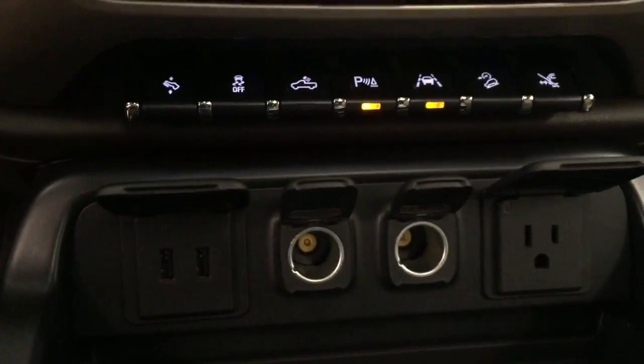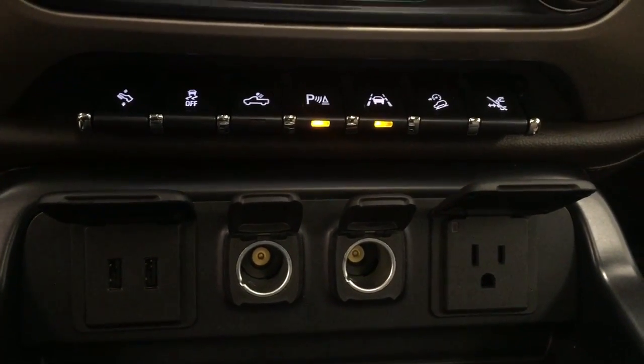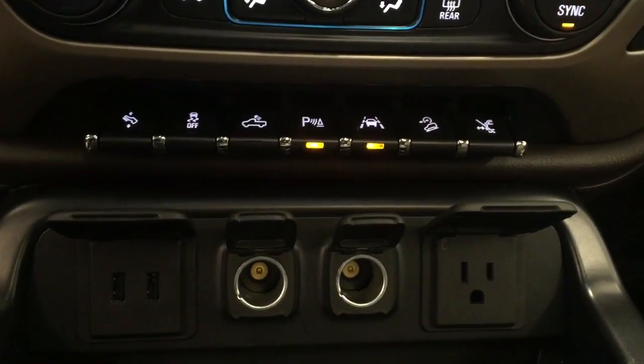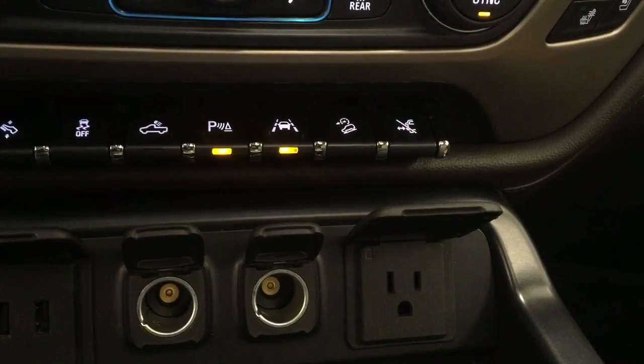We have power adjustable foot pedals, traction control, rear cargo lamp, parking assist, lane keep assist, hill descent control, and a retractable running board switch.